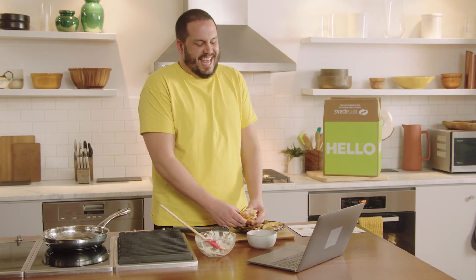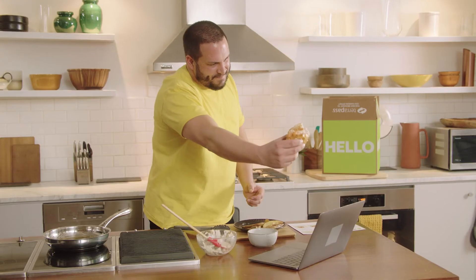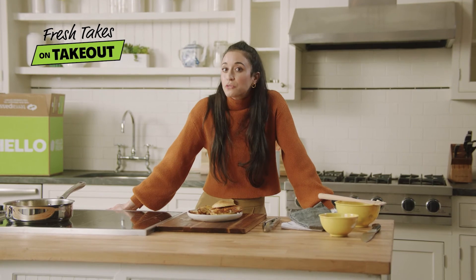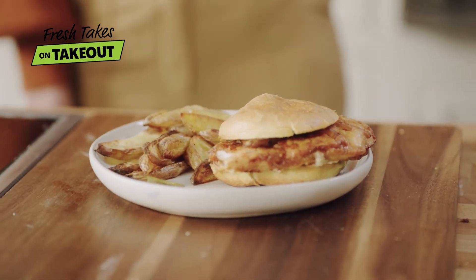I cannot wait to cook again with you — this was a blast. Chicken cheers! If you like the idea of making your favorite takeout from the comfort of your kitchen, like this crispy Cajun chicken sandwich, make sure to stay tuned for more takeout favorites hitting the menu soon on HelloFresh. I'm Marisol Salazar, and these are Fresh Takes on Takeout.